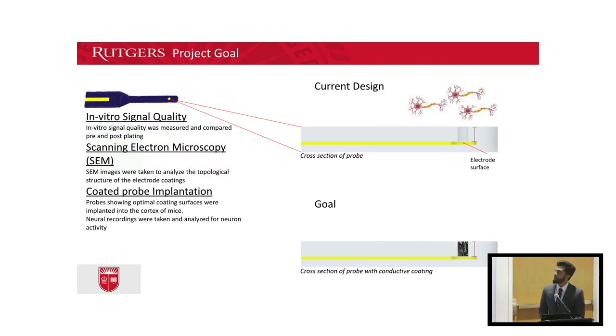Since our probes are fabricated in layers, it results in a gap being formed between the electrode and the surface of the probe where a signal is being detected. My goal for the summer was to coat two conductive materials — gold and PEDOT — onto the surface of the electrode, with the goal of increasing its surface area and bringing the surface of the probe closer to the neurons.